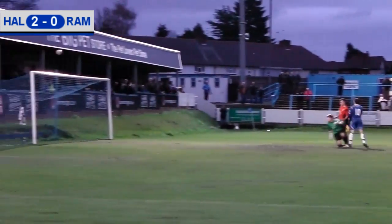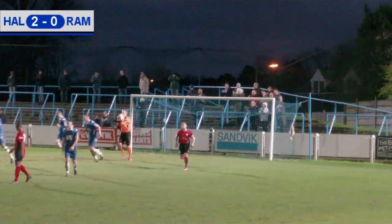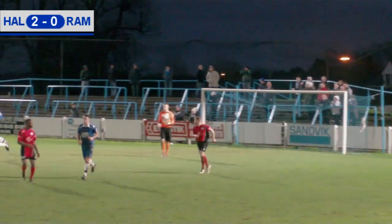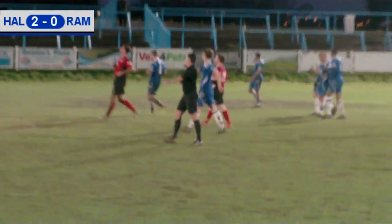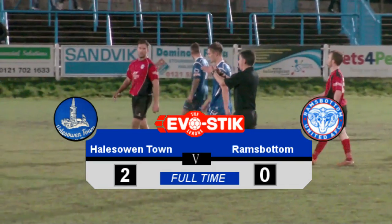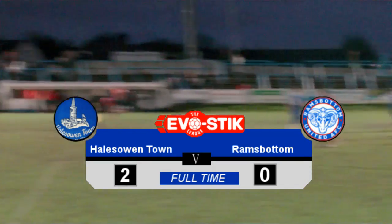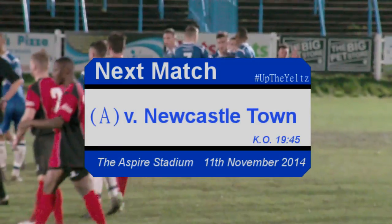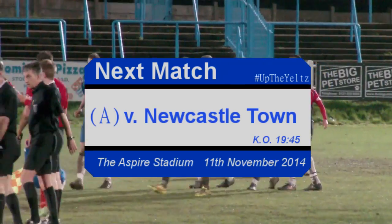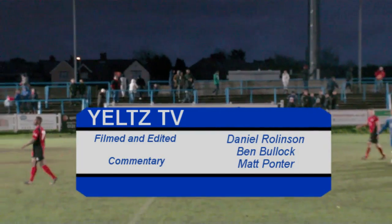And that's a brilliant save from Shenton to deny Ben Haisley his 100th goal for Halezone. And that is full time — Hale Zone 2, Ramsbottom 0. Brilliant play in the first half from Christie to get the first goal, and a brilliant ball from the right from Christie — Turner manages to net the ball to make it 2-0. No goals in the second half, but the game ends Hale Zone Town 2, Ramsbottom United 0.